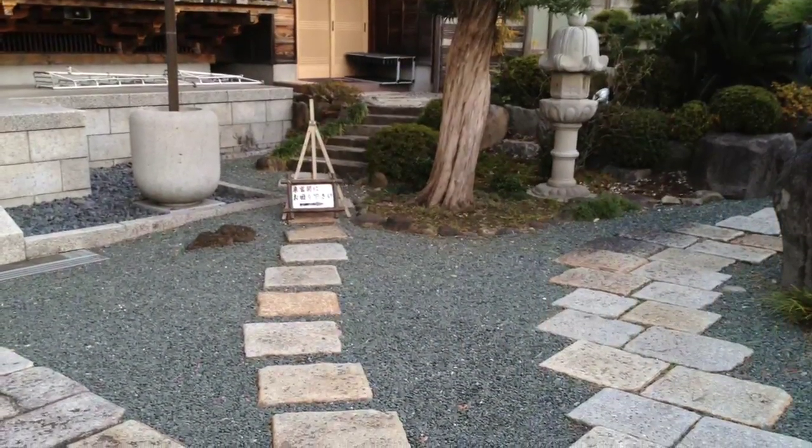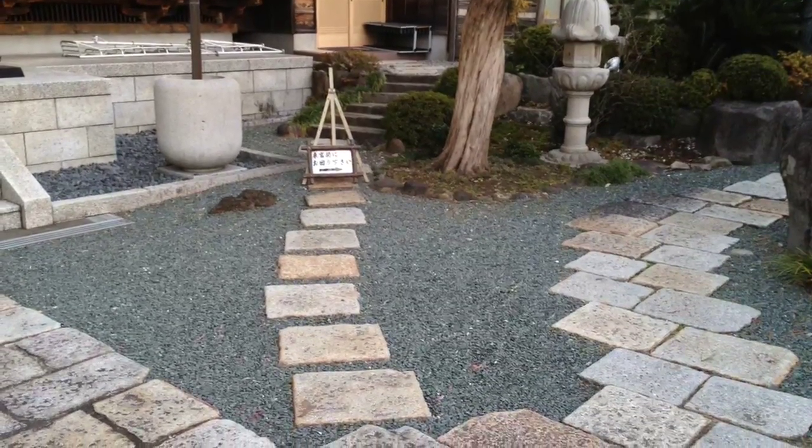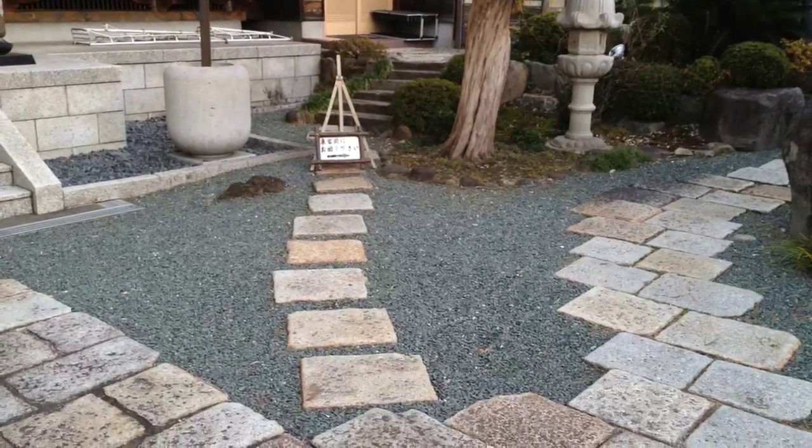There are several other structures here on the small temple grounds. A family lives here, and these various paths lead to the different parts of the temple — the home, the temple itself, and the rear exit through the gate.